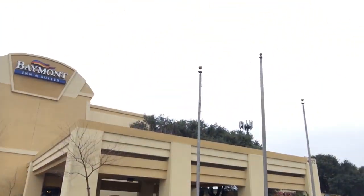Day three! Leaving the hotel. Beautiful. Where are we off to?